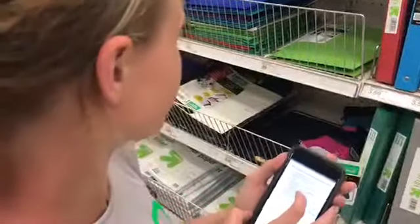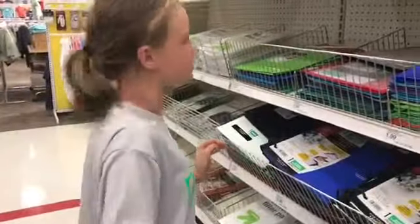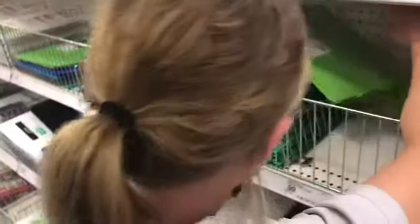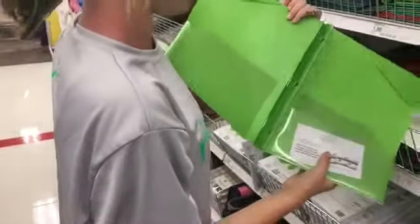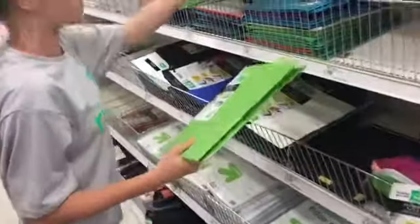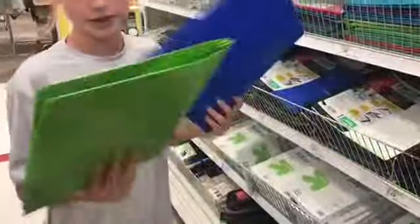Next up I need four pocket folders with brads, which are actually right here. I really like the green — Mom, can you tell me if this has brads in it? Yes it does. So I got the green one, and I'm going to get a blue one too. Check the inside — so a green and a blue.